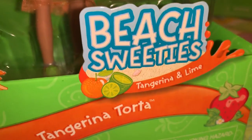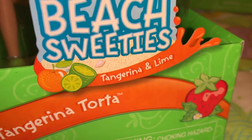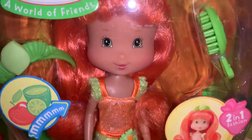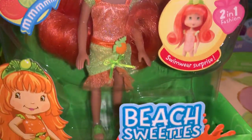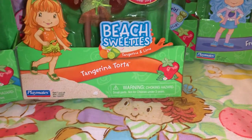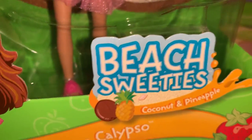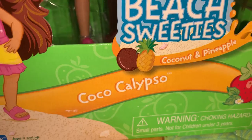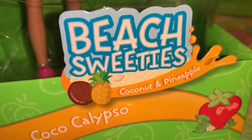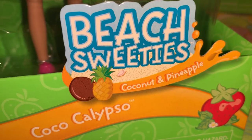And then also in the Beach Sweeties line, this is Tangerina Torta and she's tangerine and lime scented — she looks so citrusy beautiful. And then also in the Beach Sweeties line, this is Coco Calypso, and she's my favorite summer scents — coconut and pineapple.